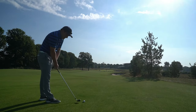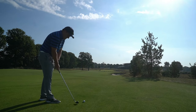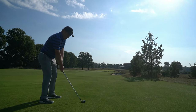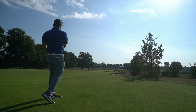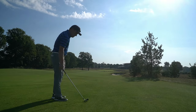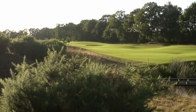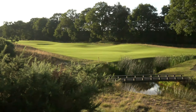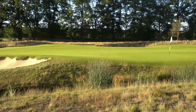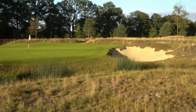Hole number nine, 169 meters, a little bit downhill. Beautiful shot — let's see if it stayed on. It was directly at the pin. Here you can hopefully hit your approach shot to the green. Then you see a little creek coming, then a bunker. The creek goes on and on, and then another bunker is also coming. So not easy to play.